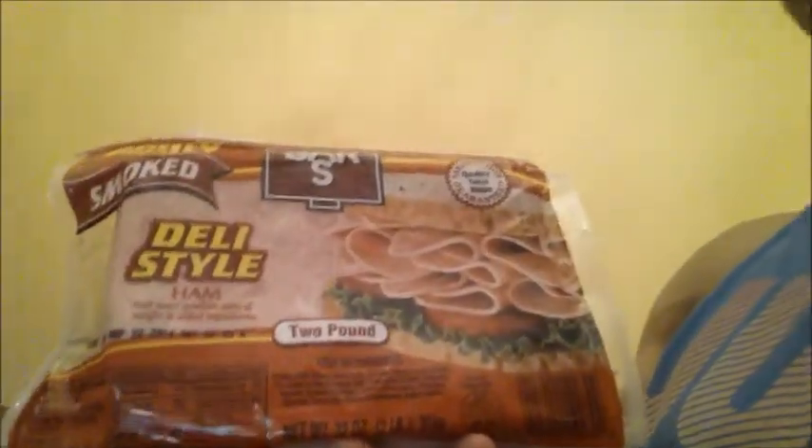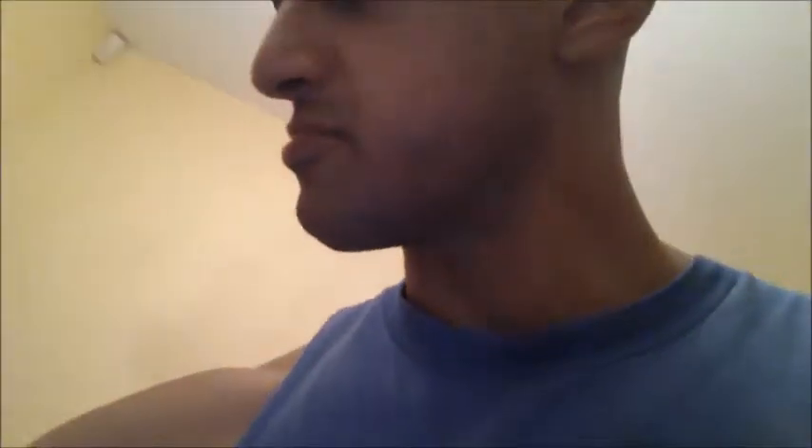I bought just one packet of chicken breasts, and the next thing is the deli style ham. I went to Walmart, by the way guys, so all the stuff I picked up is from Walmart. Deli style ham — these have been in previous videos — one gram of fat, two carbs, and five grams of protein per slice, so pretty good macros.